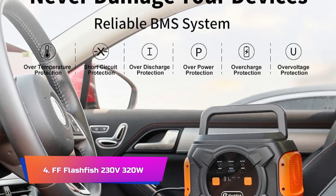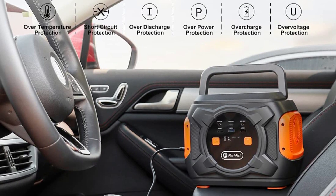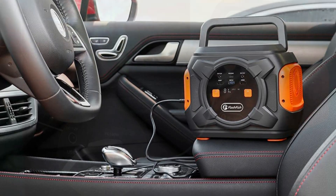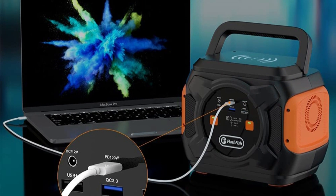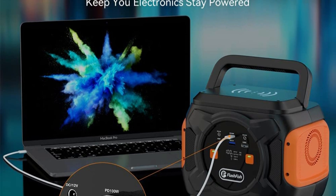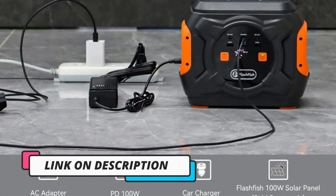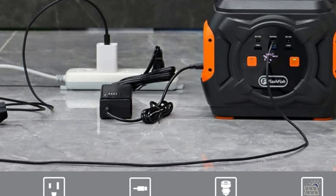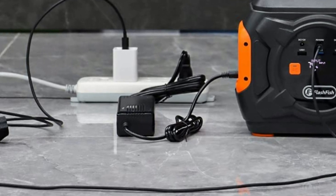Product Number 4. French Franks Flashfish 230V 320W. The French Franks Flashfish 230V 320W Backup Portable Power Station is an excellent solar generator that provides reliable backup power for a range of devices, including CPAP machines, drones, and home appliances. With a 292WH lithium-ion battery, this generator can power devices for extended periods, making it an ideal choice for emergency situations and outdoor activities. The French Franks Flashfish Portable Power Station is equipped with high-efficiency solar panels that can recharge the battery in as little as 7 hours, providing an eco-friendly and sustainable power source.